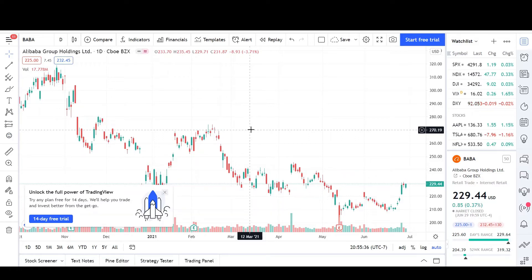This is V Trades and the stock analysis I'll be doing is on BABA. BABA is a Chinese stock and has a similar business model to Amazon. Please remember to leave a like if you found the information helpful and subscribe for more chart analysis.